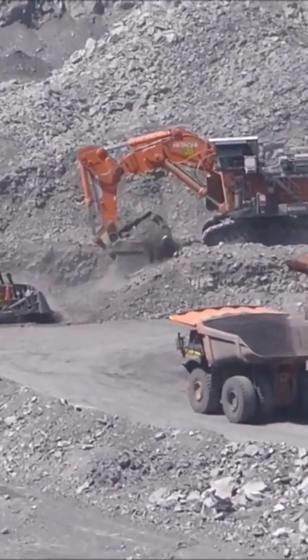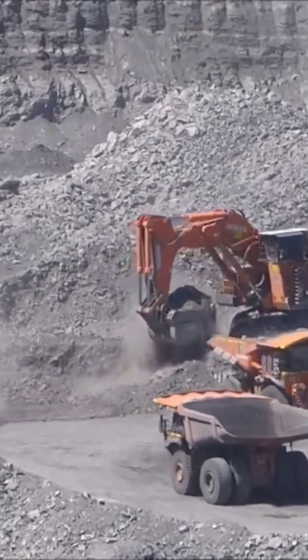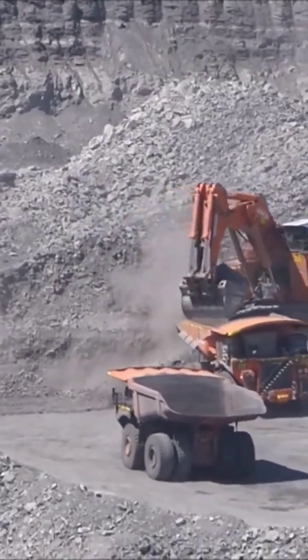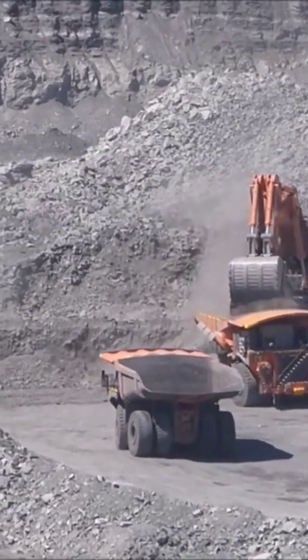Making the excavator highly efficient in harsh working conditions. It consists of individually controlled hydraulic pumps that utilize their own electric regulators for efficient performance. A flow regeneration valve lowers power requirements from the hydraulic system.